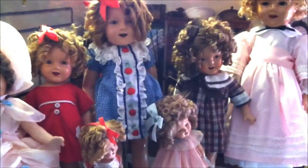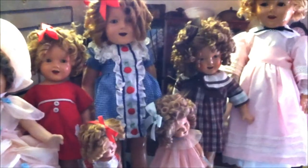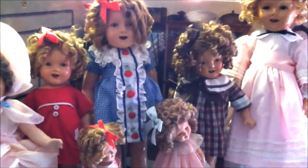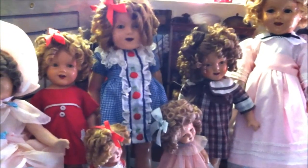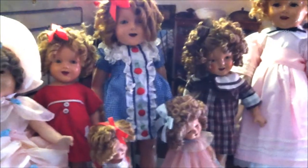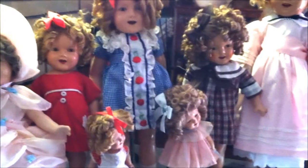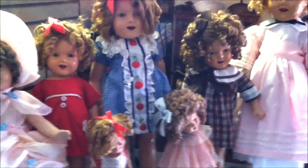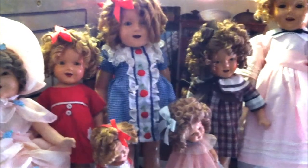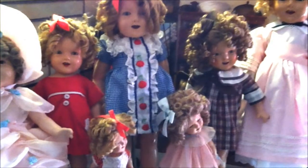My love for Shirleys started with my childhood best friend — her mother had a beautiful Shirley Temple doll up in the attic. We were allowed to go ogle her, but not allowed to play with her. I grew up and decided I was going to get me a Shirley. I only collect the composition ones — not the vinyls, not the modern ones, not the 1970s plastic ones. Just these composition dolls, all about 1934 to 1936.